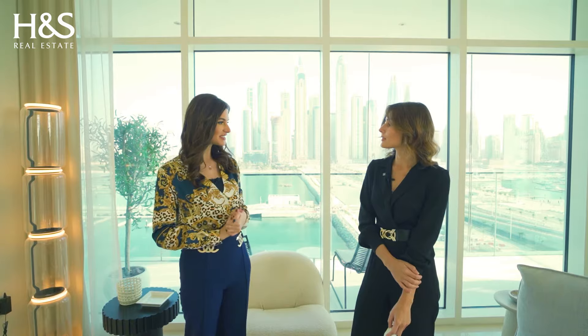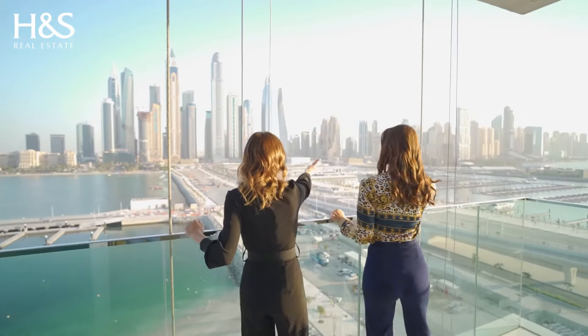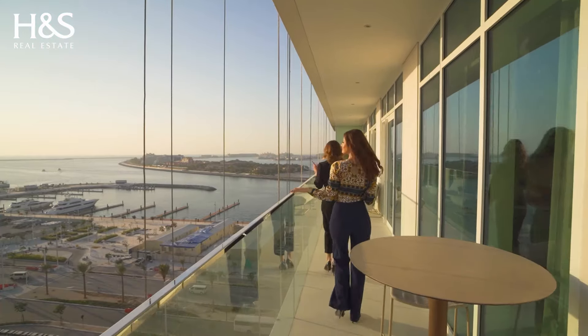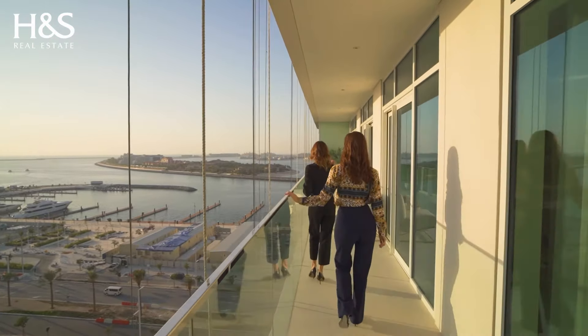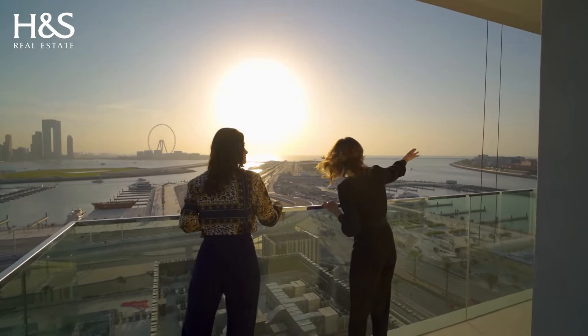Can you tell us about the facilities and amenities when we buy an apartment here? Basically, each and every building has access to the private beach. Apart from that you have the pool — most of the pools are infinity pools overlooking either the beautiful marina skyline or the Palm and the open sea. You will also have the gym and meeting rooms as standard facilities. Each building will have retail space on the ground floor for restaurants and shops — high-end retail in general.